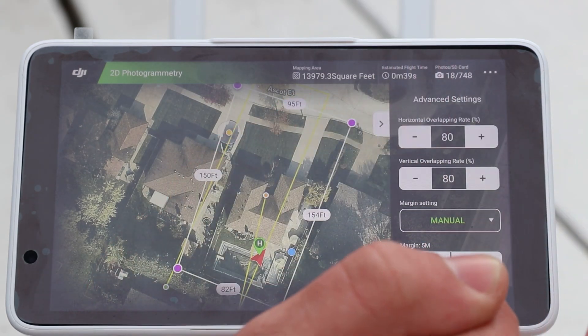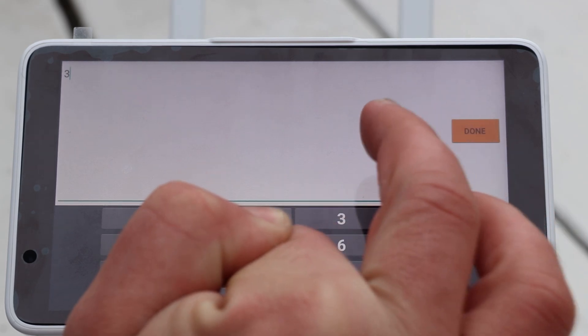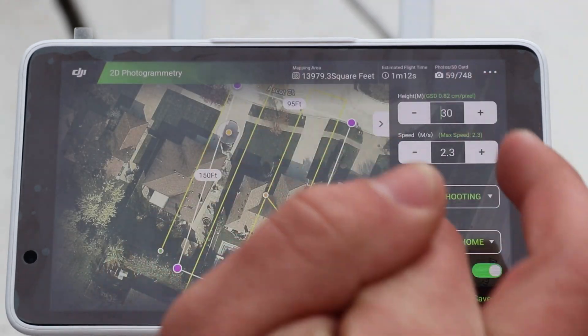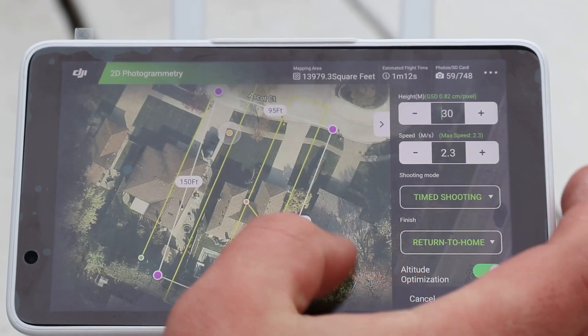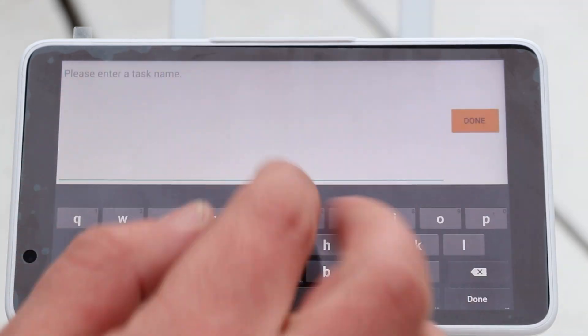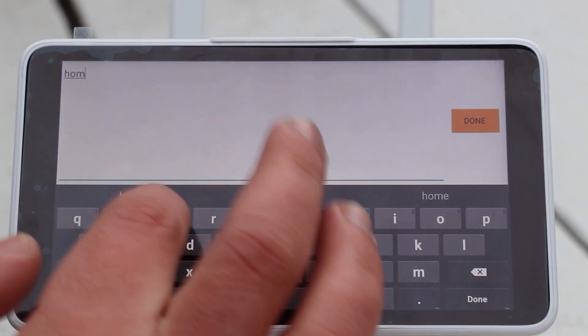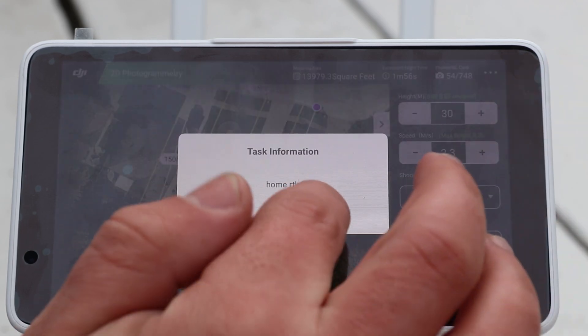Actually, when I look at this, I think I'm going to drop the flying height a little bit more — let's do 30 meters. 30 meters is roughly 100 feet above the ground, a little more than 100 feet. I'm going to hit save and name this project 'Home RTK,' then confirm.